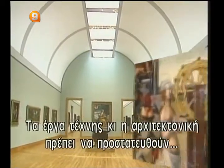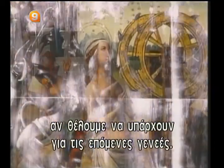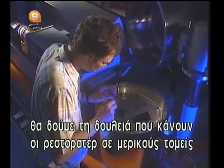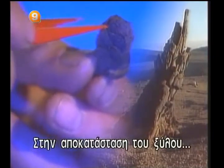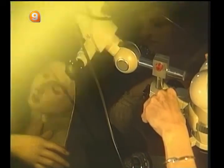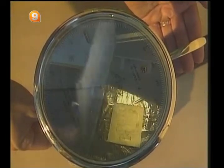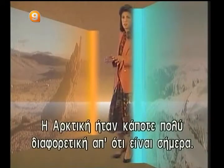Works of art and architecture must be protected if they are to be around for future generations. In this program, we will look at what restorers do in three specific fields: the preservation of wood, the restoration of paintings, and the rejuvenation of paper and photographs.